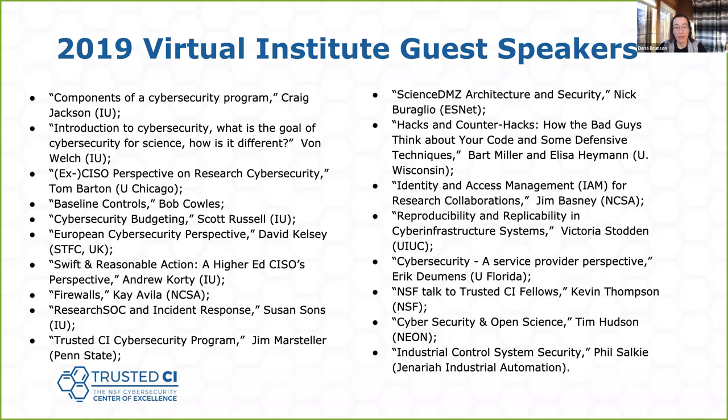By the end of the year, each fellow will present or write a short white paper on the needs of their community and initial steps they'll take or have taken to address those. This year the fellows served on panels at both PERC and the Cybersecurity Summit. Topics covered in our inaugural year included basic cybersecurity programs, firewalls, CISO perspectives, NSF talks, identity and access management, and many more — including a session from NEON to hear how all these things work in practice.